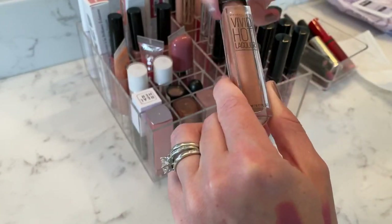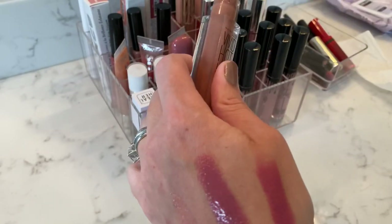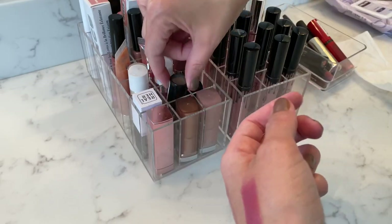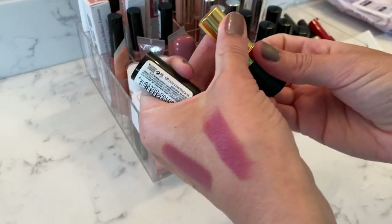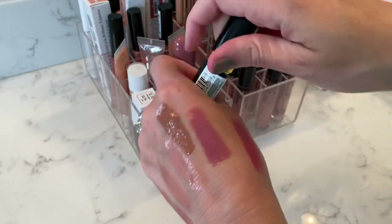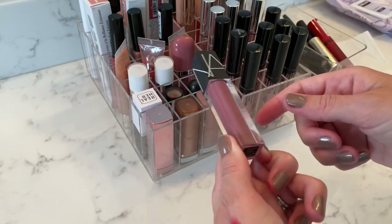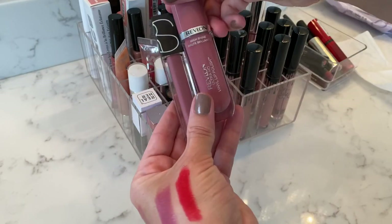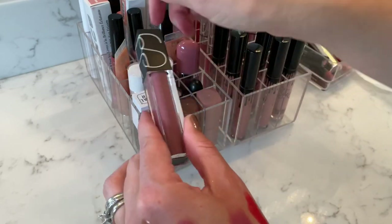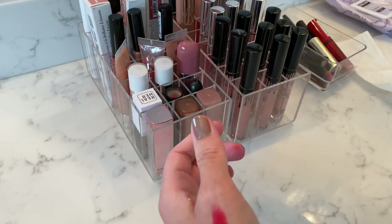One I discovered not too long ago is the Maybelline Vivid Hot Lacquer in the shade Unreal — it's one of my favorite nude lip colors now. And this is the only red lipstick I have — it's Revlon. Revlon has really nice red lipsticks, but this one is super bright and I rarely ever reach for it. The NARS one in Bound I would definitely repurchase — it's a really nice velvety lip gloss and I love the color, though I have so many similar colors I'd work through those first.